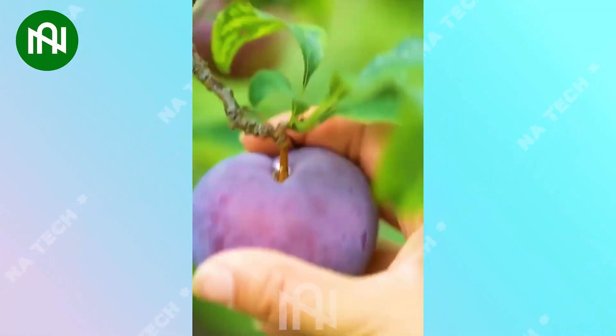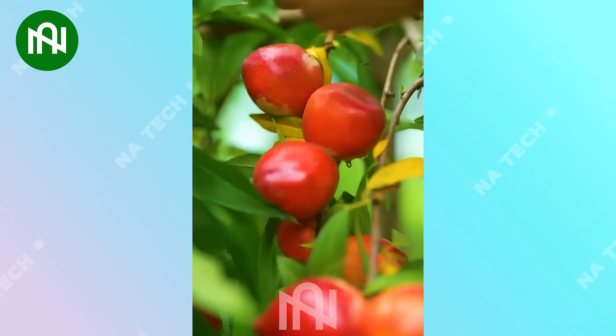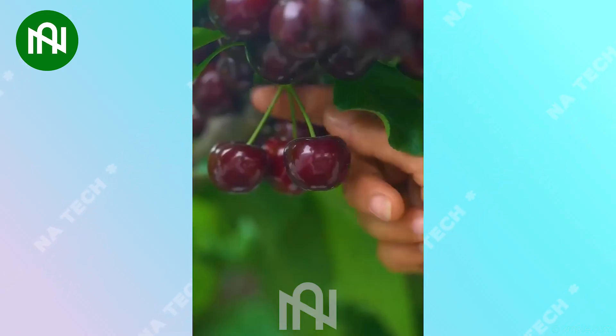I wish I could immerse myself in this peaceful scenery. Harvesting various fruits in my garden is truly a wonderful experience.